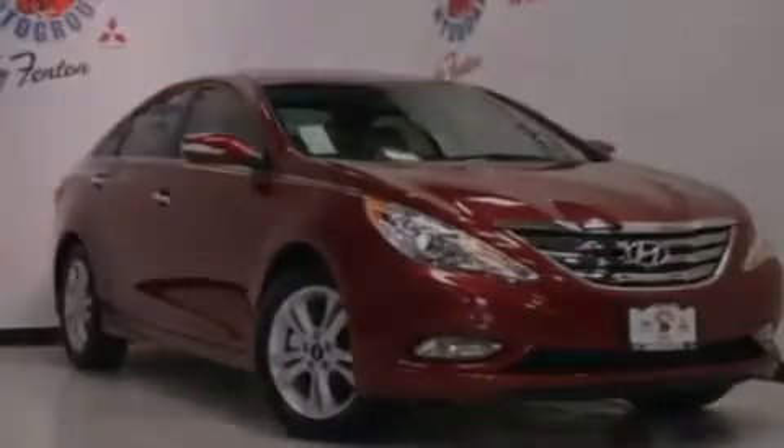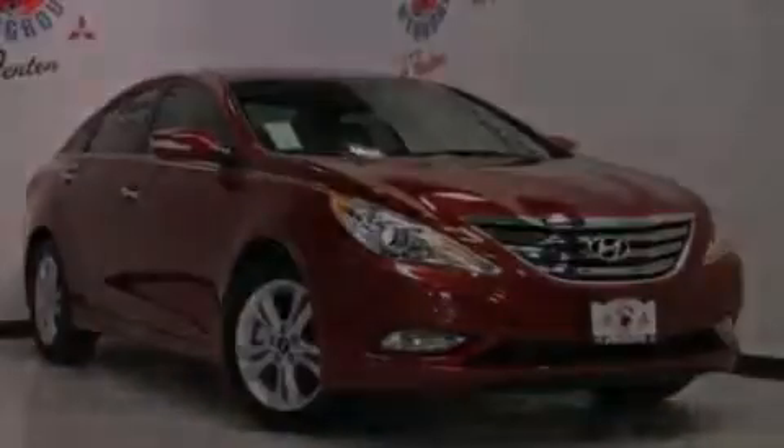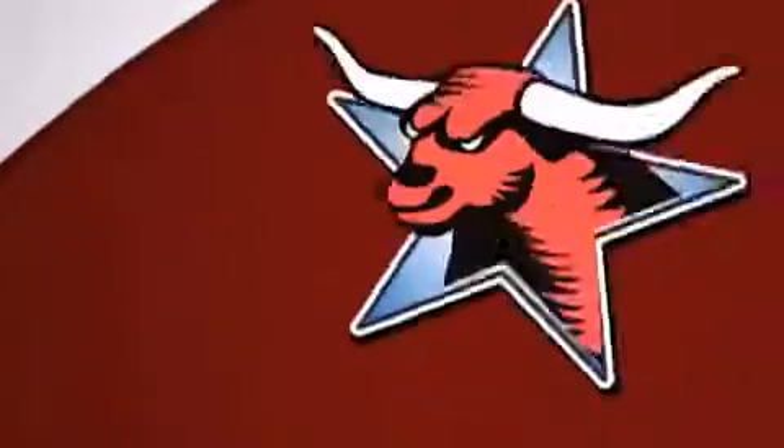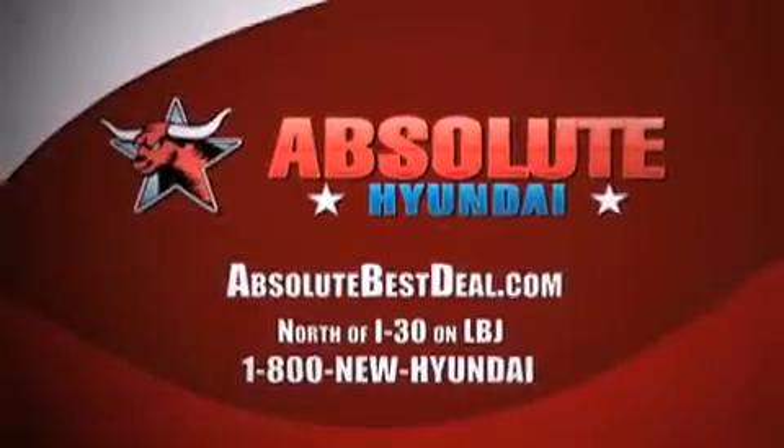Please call us today for more information on this great vehicle. It comes with America's best 10-year, 100,000-mile warranty. Absolute Hyundai, north of I-30 on LBJ in Mesquite.